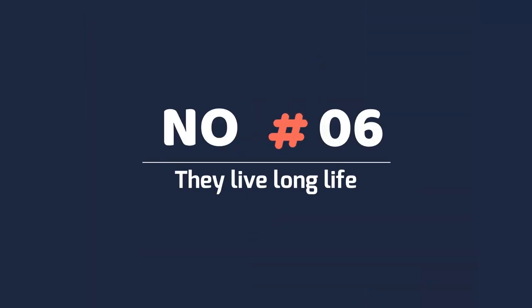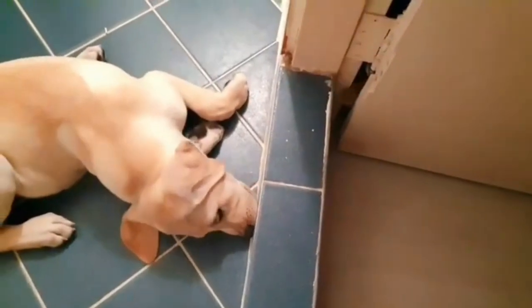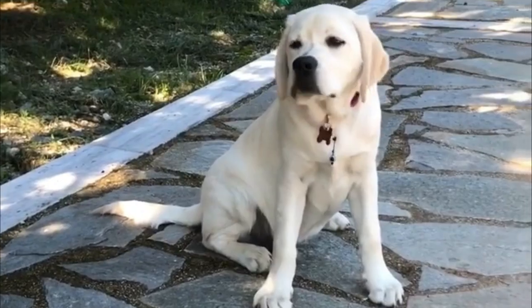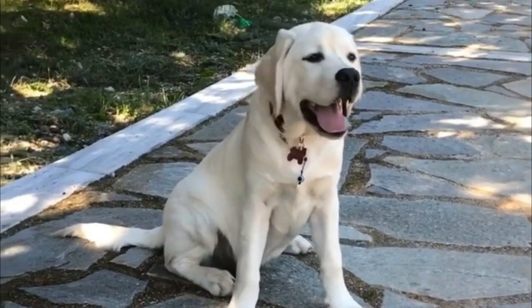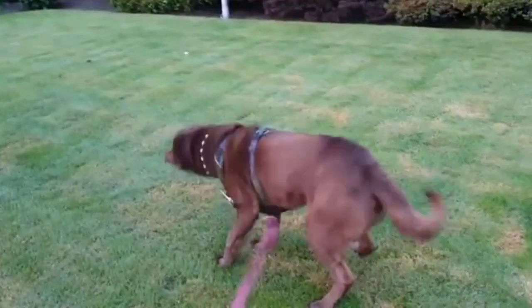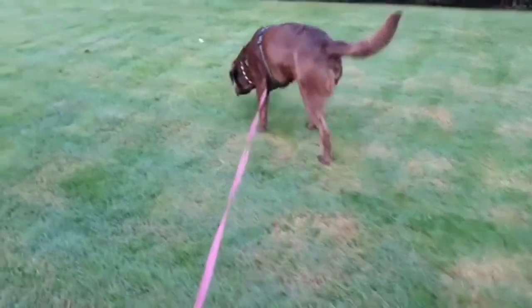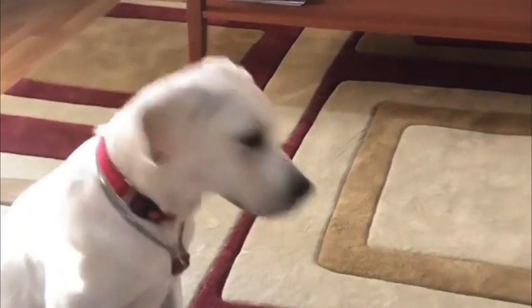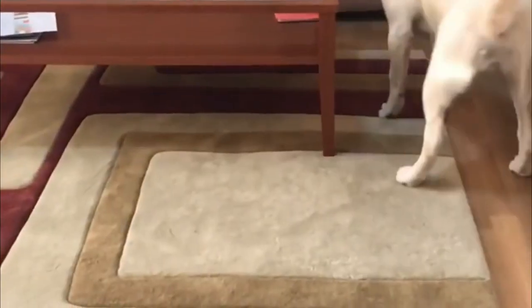Number 6: They live a long life. The average Liberator Retriever lifespan is 12 to 12.5 years. Although recent studies suggest that chocolate labs live shorter lives at 10.7 years than black and yellow Liberators. There are many factors that influence lifespan in labs, including diet, healthcare, management, and inherited diseases.